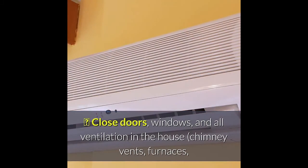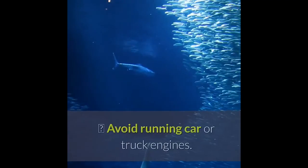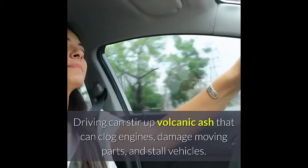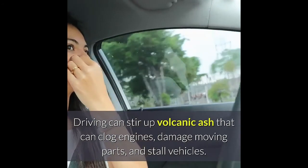Close doors, windows, and all ventilation in the house — chimney vents, furnaces, air conditioners, fans, and other vents. Avoid running car or truck engines. Driving can stir up volcanic ash that can clog engines, damage moving parts, and stall vehicles.